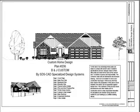This is plan number 206. It's a cute little country style, basically a ranch with some additions.